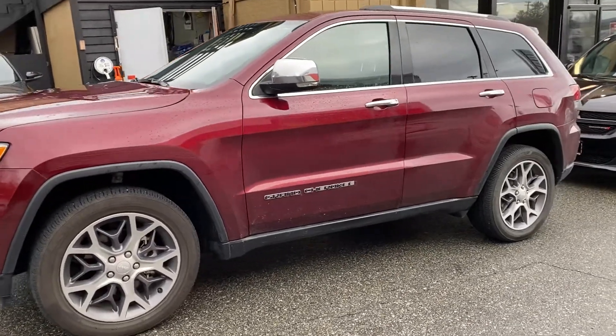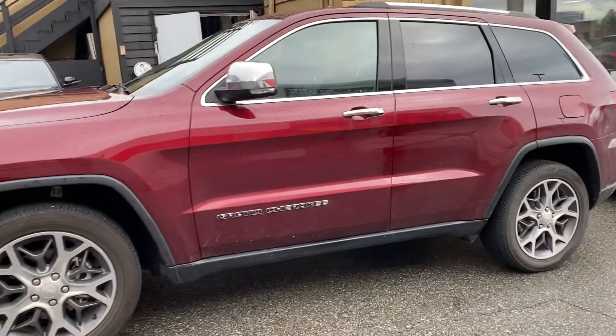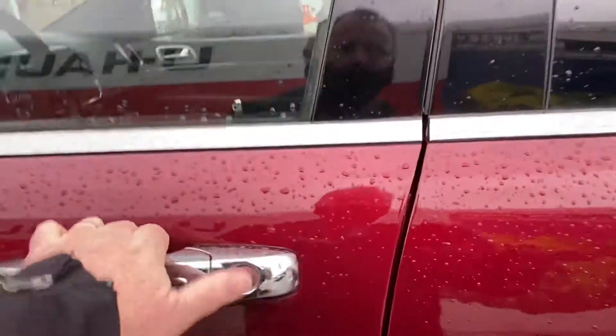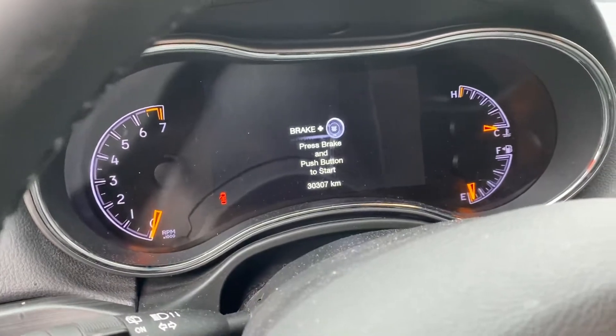It's a 2020, so it's going to have a lot of its warranty remaining on it. It's virtually a new vehicle. Kilometers are very, very low — we're just showing 30,000 kilometers on it.